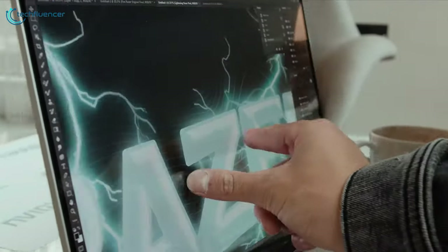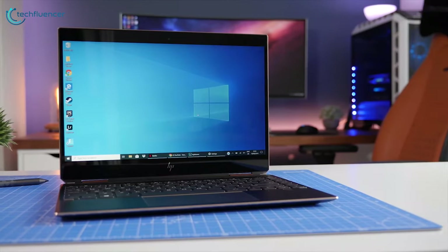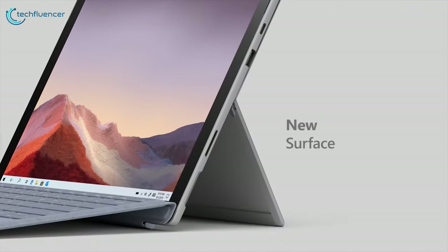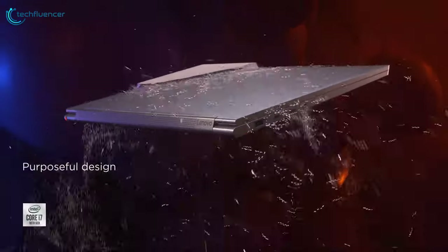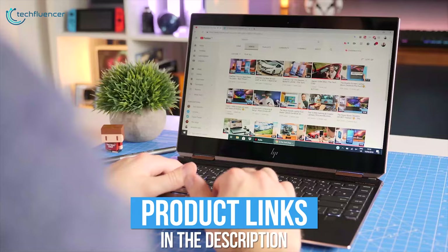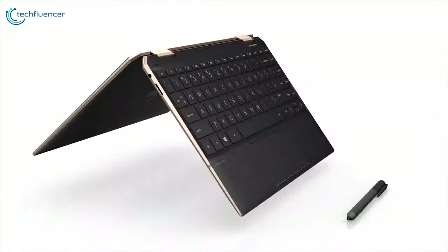If you are ready to get on the touchscreen laptop bandwagon, you have come to the right place. Today we have compiled a list of the 5 best touchscreen laptops in 2020. We have made this list based on our personal opinion and listed them based on price, quality, durability, features, and more. Check out the description below to find more about the products. So, without further waiting, let's get started.